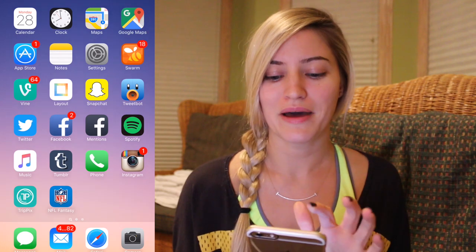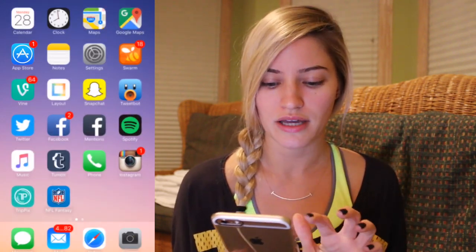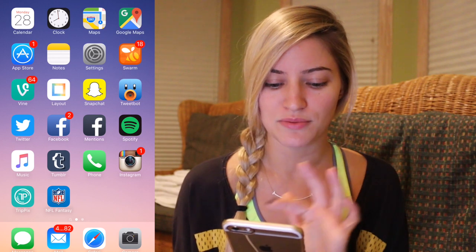I've got my calendar, my clock, my maps — Apple Maps and Google Maps — the App Store, my notes, settings, Swarm, Vine, Layout which is Instagram's Layout app, Snapchat, Twitter — two Twitters — TweetBot, Twitter, Facebook, Facebook Mentions, Spotify, Apple Music, Tumblr, and my phone.